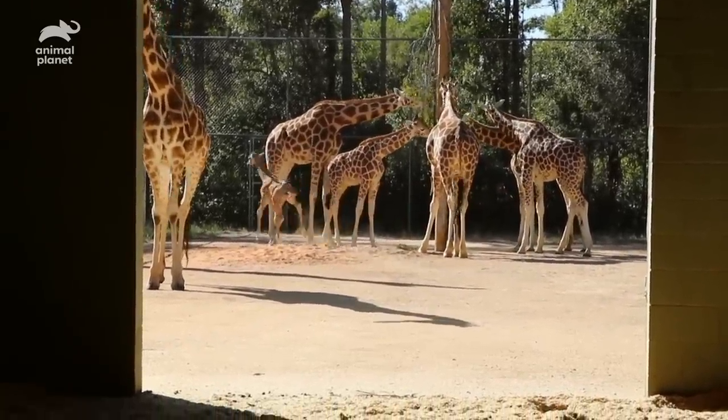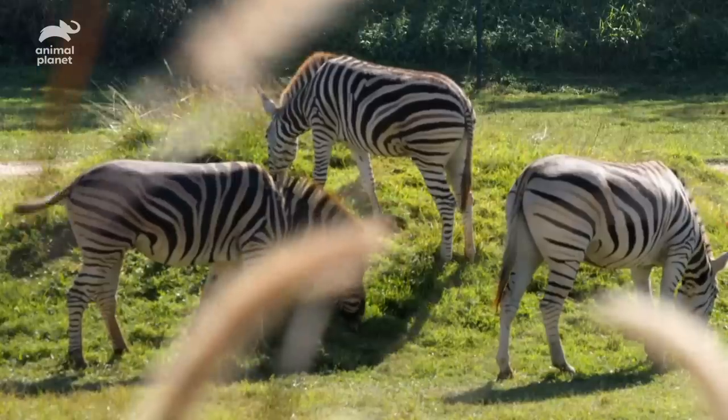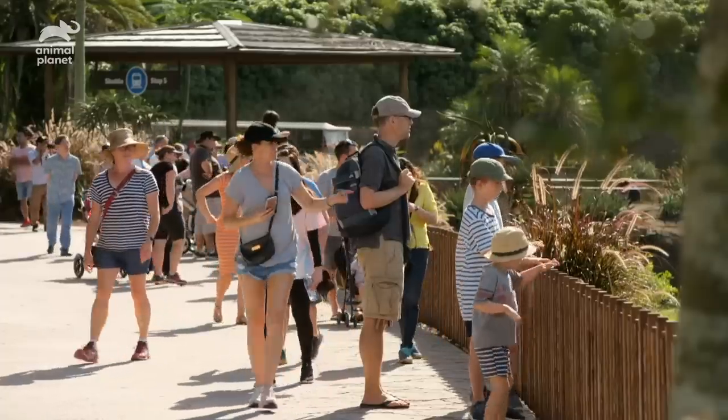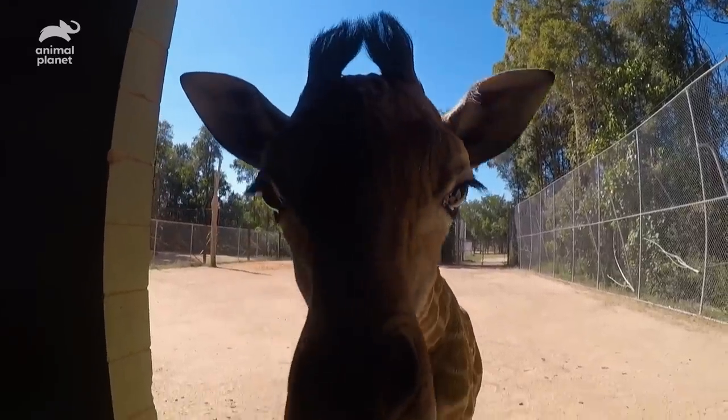Her next big life challenge is going out onto our African savannah to say g'day to the rhinos and zebras and all of our Australia Zoo visitors. There's a lot left to come but she's a very courageous little giraffe and I can't wait to meet her for the first time. I might just explode into glitter when I meet her with happiness.